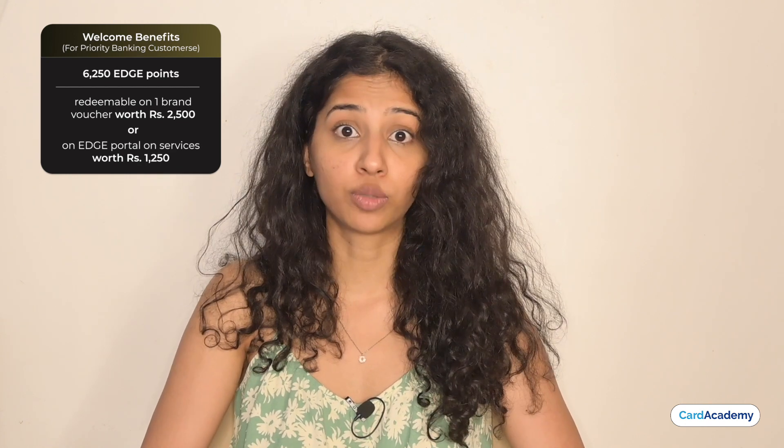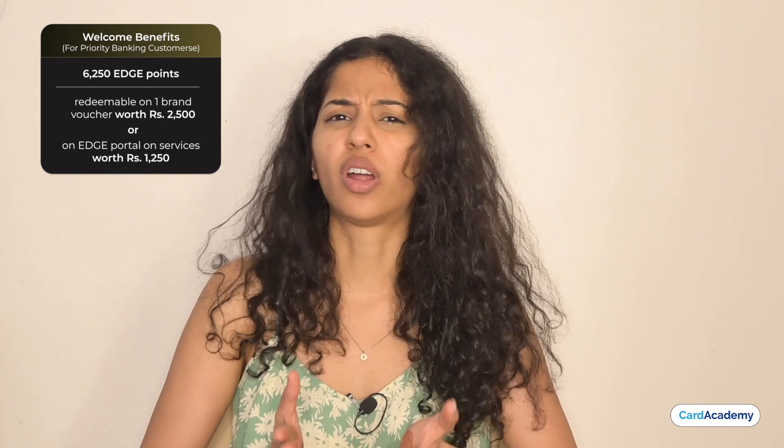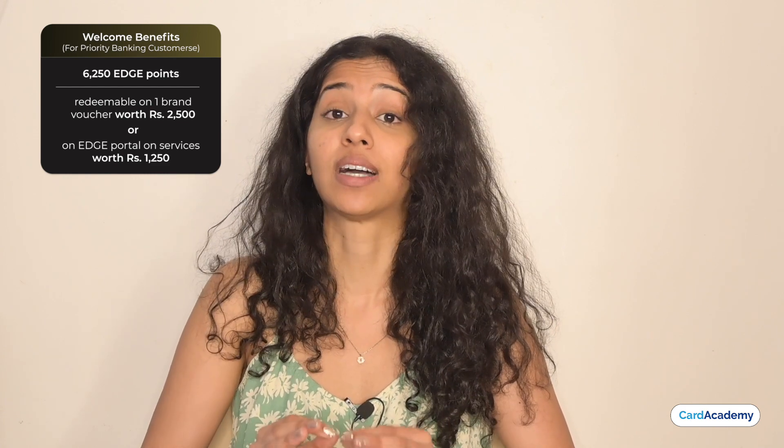Priority Banking customers need to complete 3 transactions of minimum ₹200 each within 90 days to receive 6,250 Access Edge reward points. They can redeem these points on a brand voucher worth ₹2,500 or on the Access Edge rewards website on products, gift vouchers or services worth ₹1,250. On renewal, you get 3,000 Access Edge reward points which you can redeem.